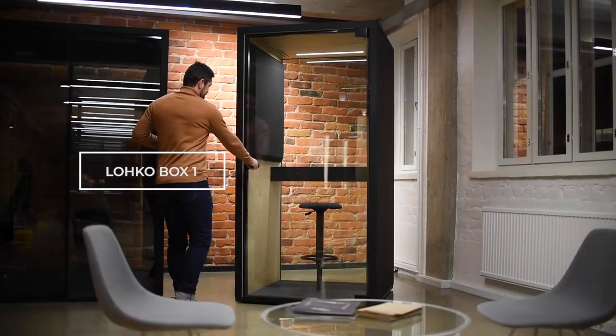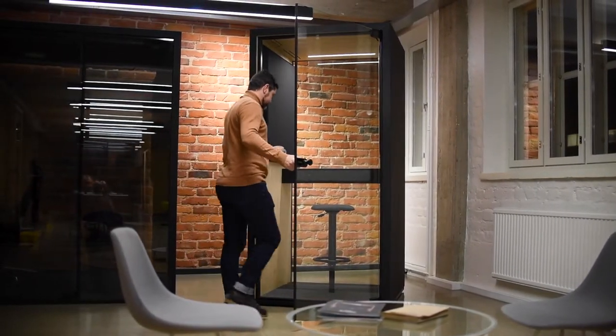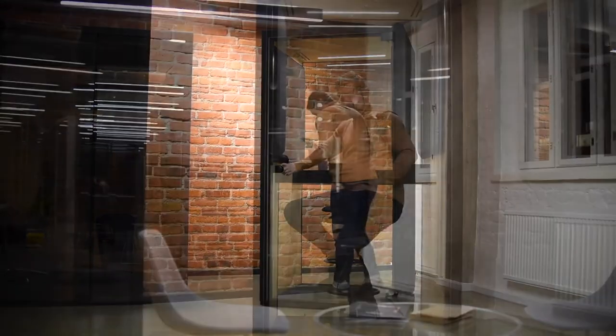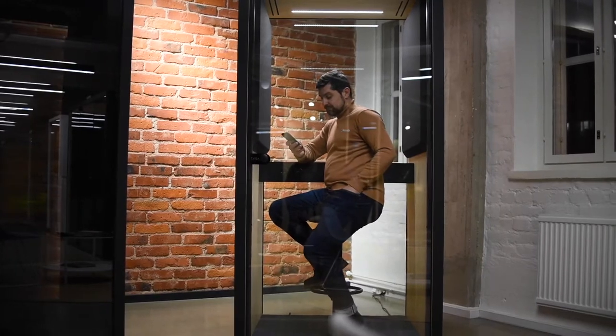Tyga Concepts Locko Box 1 is a compact phone booth for private phone calls and video conferences. It is the perfect piece of furniture to help reduce distractions and boost productivity in a noisy office.